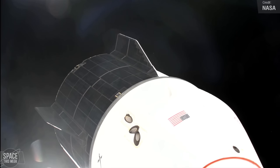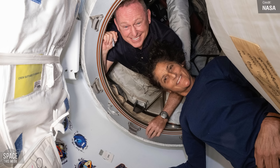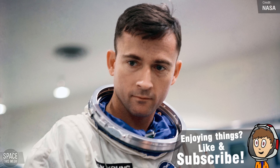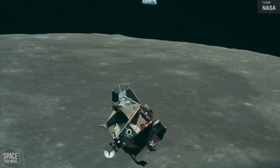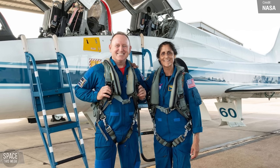The relocation of the Freedom Dragon marked Butch and Sonny's fourth flight aboard a unique spacecraft. They've each flown aboard the Space Shuttle, Soyuz, Starliner, and now Dragon. Very few astronauts can say they've flown in four different spacecraft. The only other astronaut to fly on four different classes of spacecraft is John Young, who flew aboard Gemini, the Apollo Command and Service Module, the Apollo Lunar Lander, and the Space Shuttle. If you count the Lunar Lander and Apollo as the same vehicle, Butch and Sonny may be the only two people to have flown in this many distinct spacecraft.